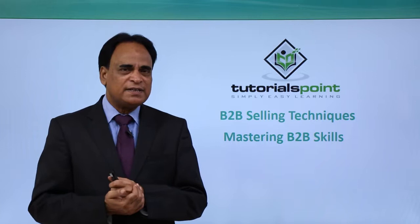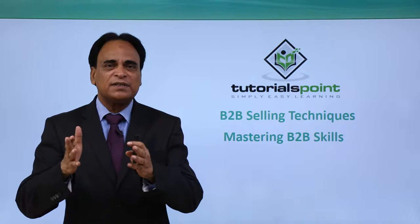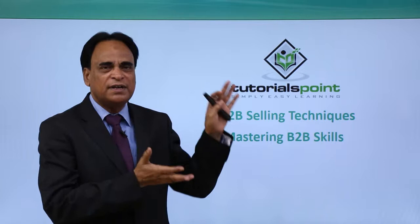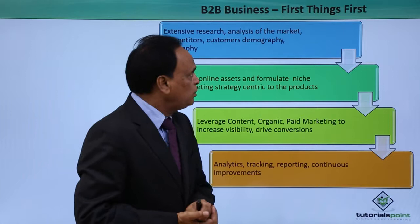Hello and welcome to Tutorials Point. Today in B2B selling techniques, we will discuss one of the key and important chapters: mastering B2B skills. What are the techniques that you can think of implementing to master business-to-business skills and grow your company? We have listed a comprehensive package in this video that you will immensely like and that will be beneficial for you. Let's check them out.